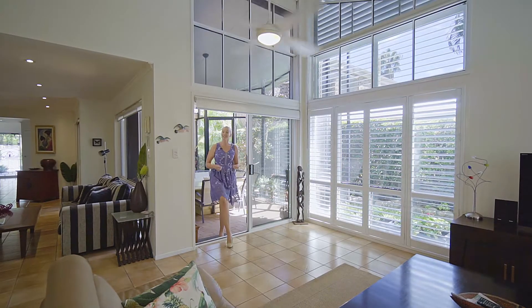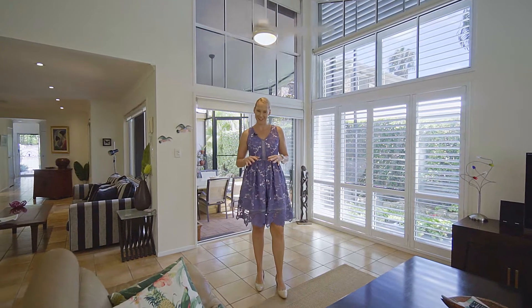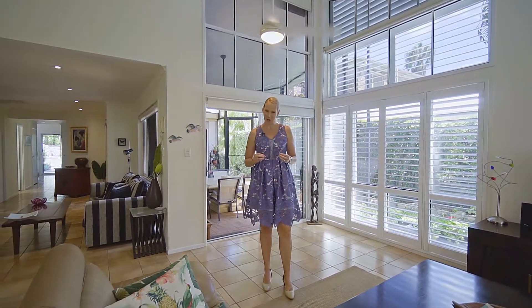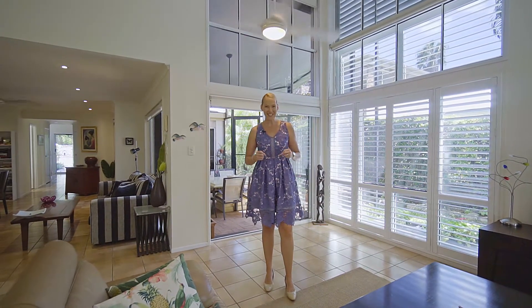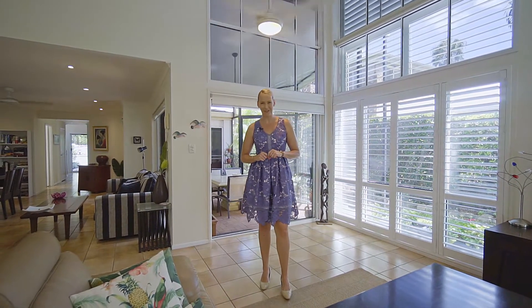Perfect as is, yet offers scope to personalise and add value if desired. This luxury, solid home offers you a safe, easy-care living well into the future. I'm Jessica and welcome home!